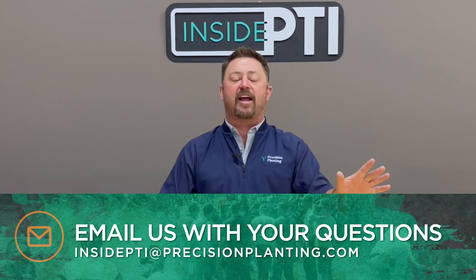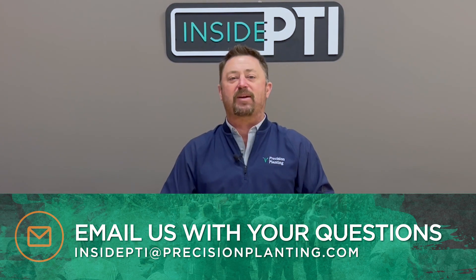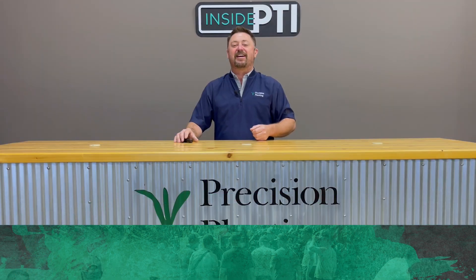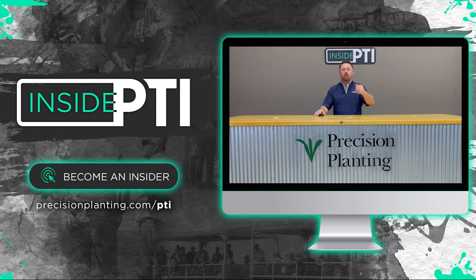Well, that's all the time we have for today's episode of Inside PTI. If you've got any questions about anything we talked about today, shoot me an email at InsidePTI@PrecisionPlanning.com. We'll see you on the next episode of Inside PTI — thank you so much for watching.